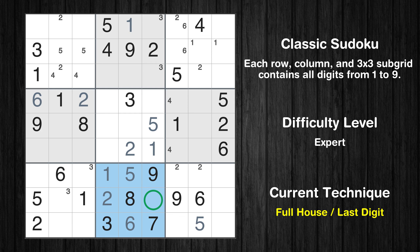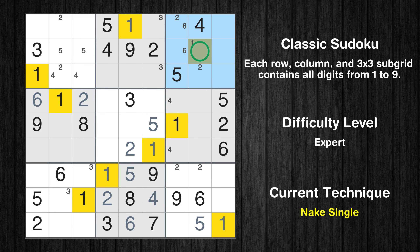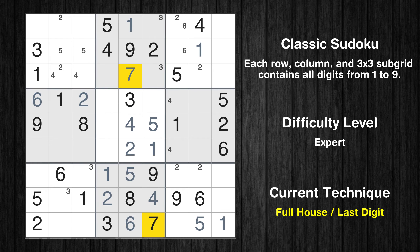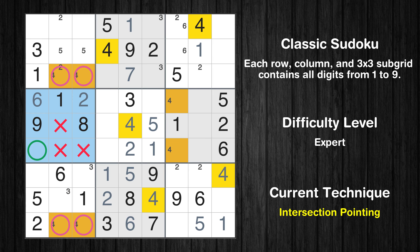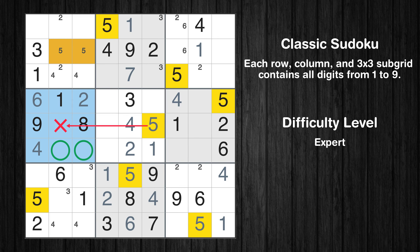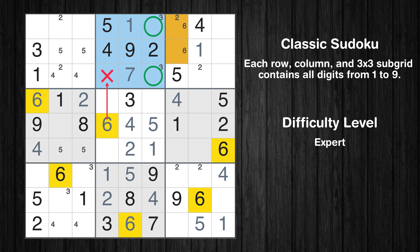Only four is missing in the eighth box. In the ninth block, the number 1 can be directly placed. Only one position left in the third box where value 1 can be placed. In the fifth block, the number 4 can be directly placed. Only seven is missing in the fifth column. In the ninth block, the number 4 can be directly placed. Only two positions left in the seventh box where value 4 can be placed. Only one position left in the fourth box where value 4 can be placed. Only one position left in the sixth box where value 4 can be placed. Only two positions left in the fourth box where value 5 can be placed. In the fifth block, the number 6 can be directly placed. Only two positions left in the second box where value 6 can be placed.